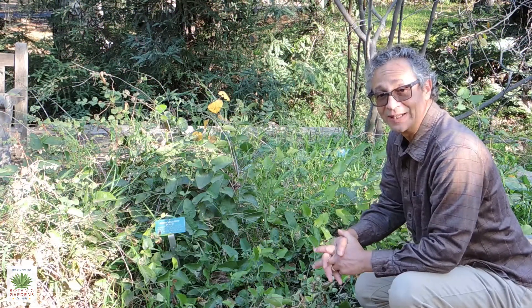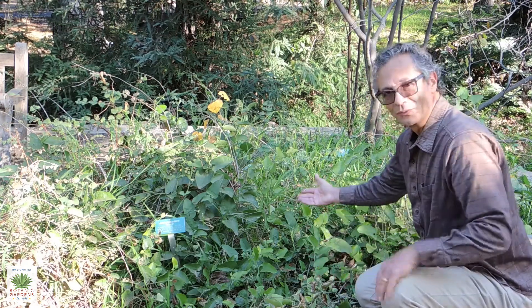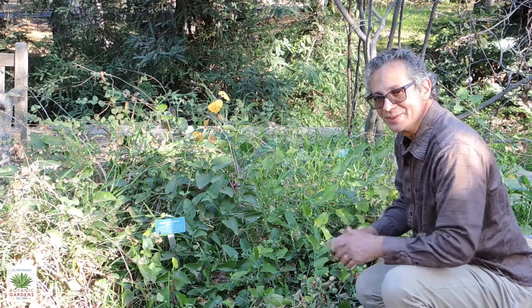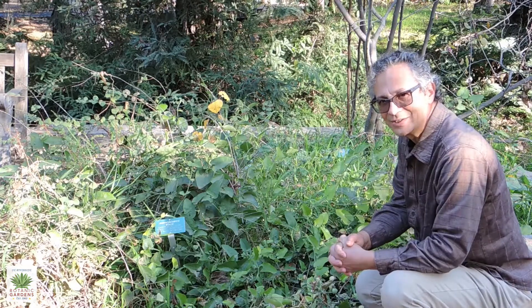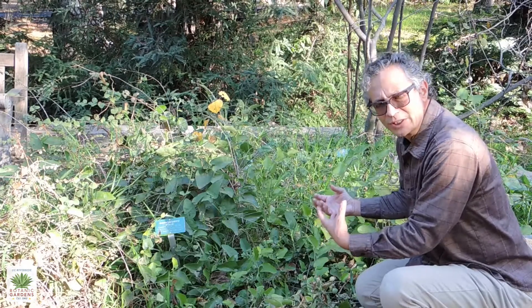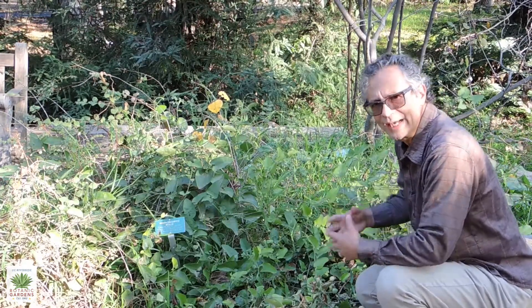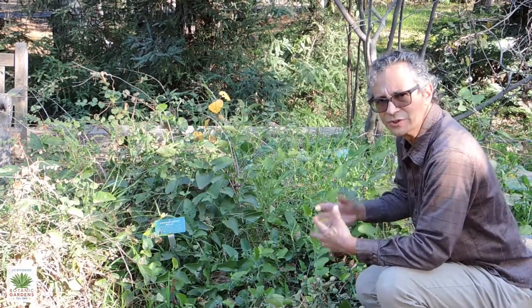Right at the junction of the main entry path and the steep paved trail that heads up toward the Rose Garden, we have what's called California Pipevine, or California Dutchman's Pipe. This is a really unusual plant. It's one of our California native vines. It's not a very vigorous vine, particularly in Southern California — you find this more in Northern California in moister environments such as woodlands and forests.